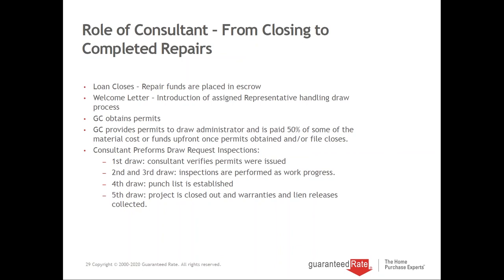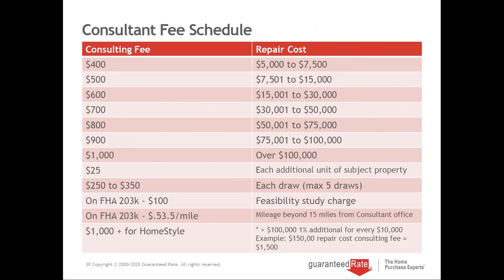Here is the fee schedule that's followed — this is not made up. Your fee is based on the amount of the repair cost. For example, if you're doing an addition for $150,000, FHA caps the consultant fee at $100,000 worth of repairs, while HomeStyle is one percent up to $1,500. I clearly communicate all costs to borrowers. You are refunded the consultant fee through the loan only if the loan closes. If the loan does not close, it's paid out like a home inspector fee and is not refundable.